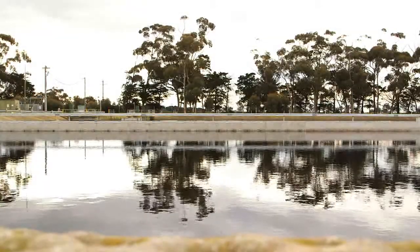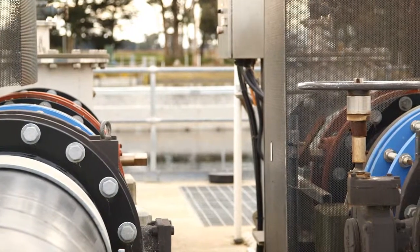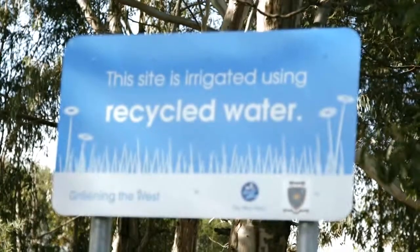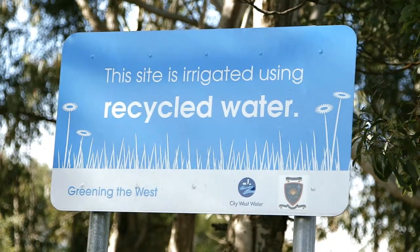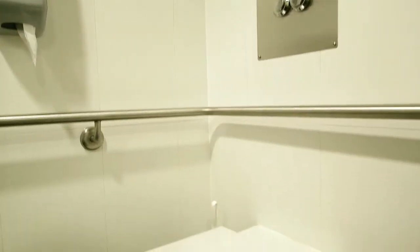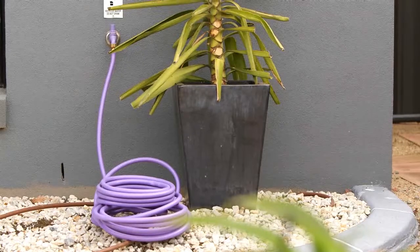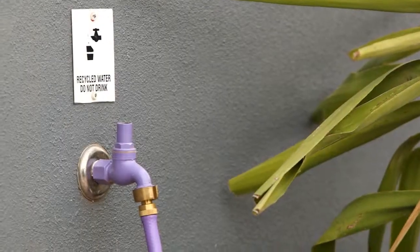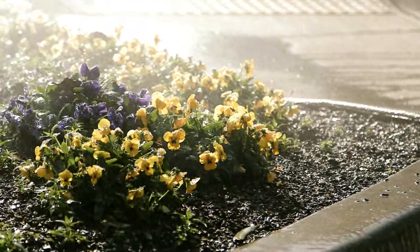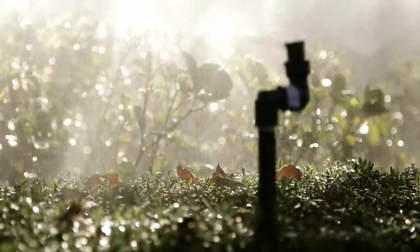The wastewater goes through an intensive cleaning process at the Western Treatment Plant to become recycled water that's safe for customers to use and safe for the community. Recycled water is then used for irrigation, watering gardens, site cleaning, and toilet flushing. Up to 550 million litres of recycled water is supplied to the precinct annually — that's more than 200 Olympic-sized swimming pools of water.